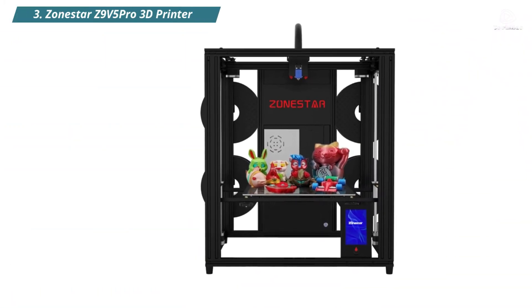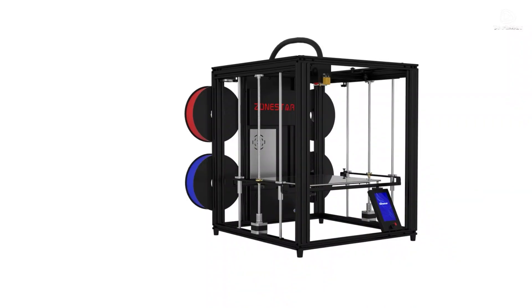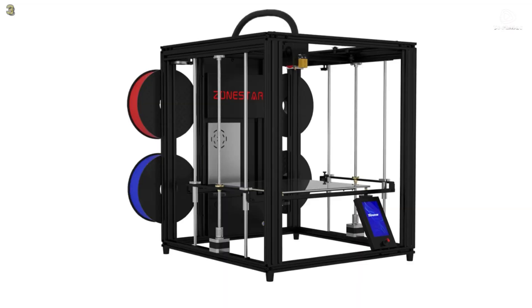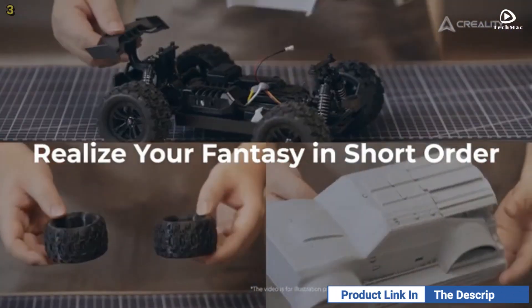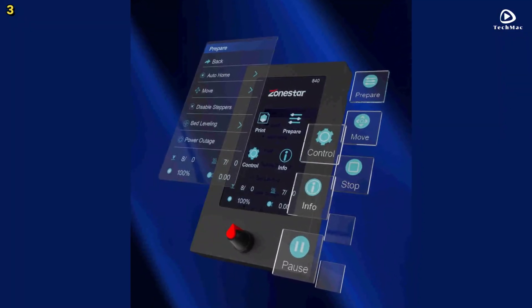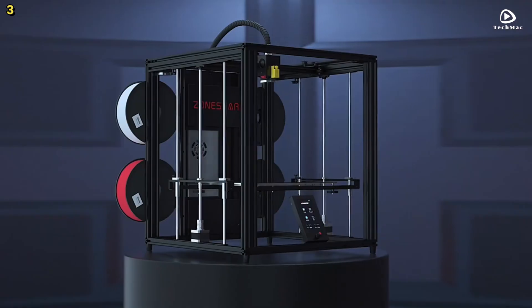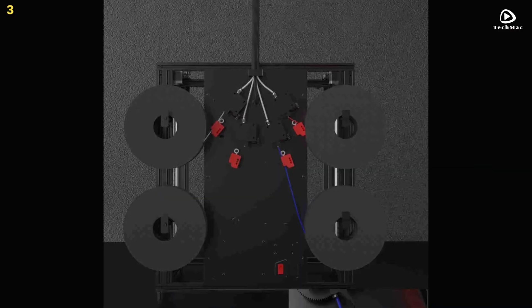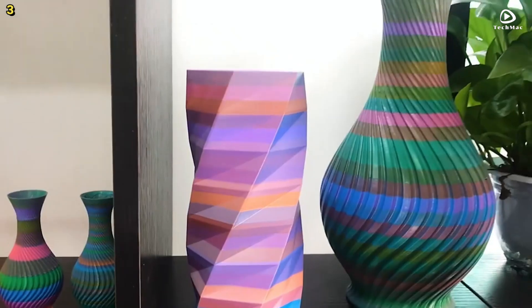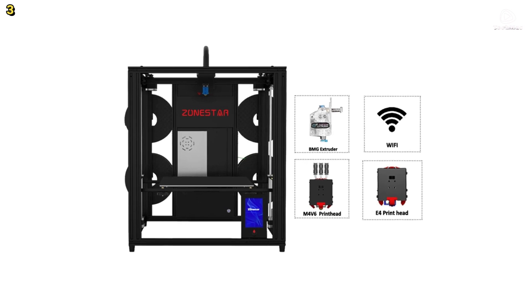Number 3: Zonestar Z9 V5 Pro 3D Printer. The Zonestar Z9 V5 Pro is an advanced fused deposition modeling 3D printer designed for versatility and ease of use. It features a 4-extruder system with a 4-in-1-out hotend, allowing you to print in single, dual, or even four colors. With its unique design, you can easily switch between monochrome and multicolor printing at the touch of a button, giving you complete creative freedom. Assembly is quick and straightforward as it comes 70% pre-assembled. The modular design makes setup hassle-free, and swapping wires in and out of the extruders is a breeze, saving you time during installation.